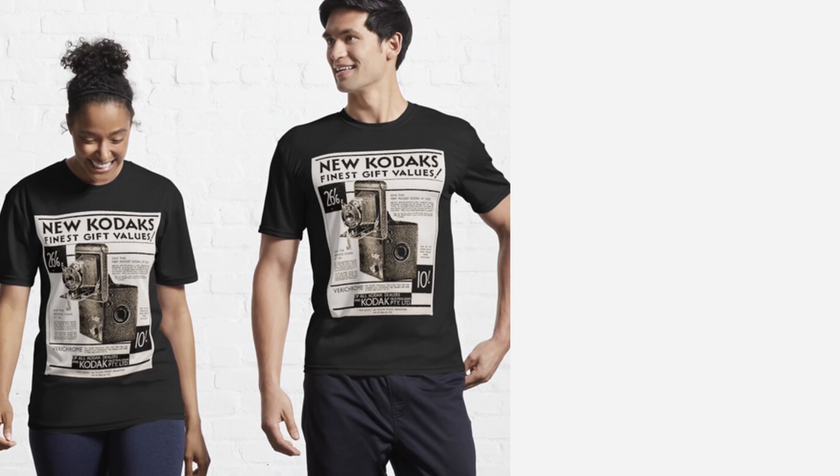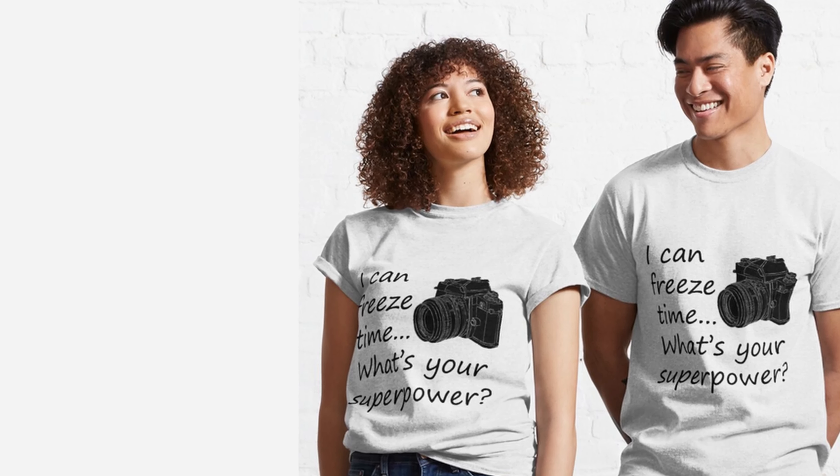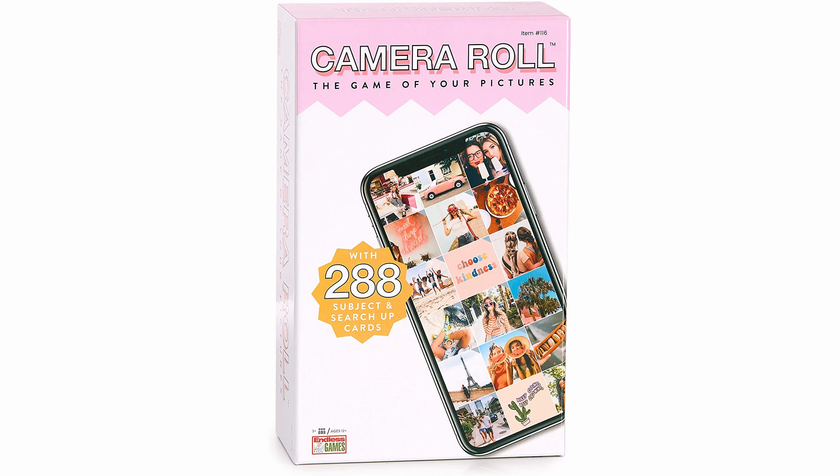A photography-themed t-shirt is always a fun gift. Photographers will enjoy showing off their shirt when they go out on a photo shoot. With many options to choose from, there's sure to be one to fit your or their personality and photography style.